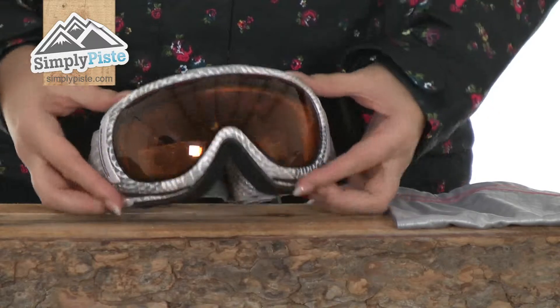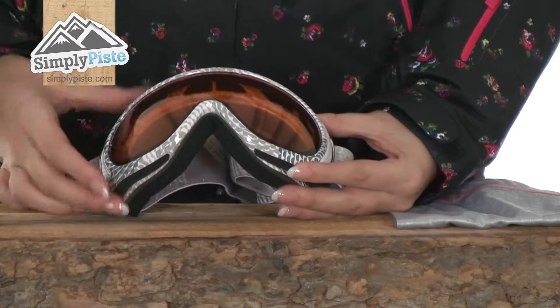They're a category one goggle which makes them brilliant for either bright or low-light conditions, so you get the best of both worlds. They have a spherical design which gives you fantastic peripheral vision when you're out on the slopes, and the lens also has 100% UV protection incorporated into it, so you won't have to worry about any harmful sun rays.